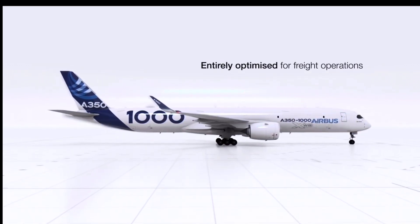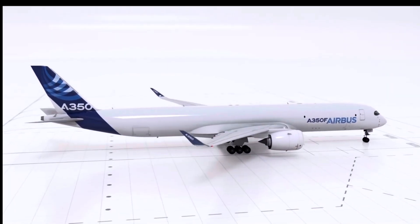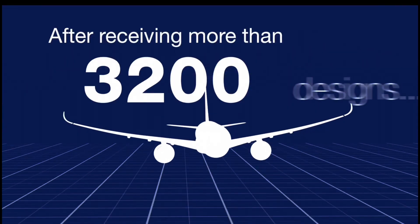Winners would also receive two trips to France: one to the Paris Air Show in 2023 for the reveal of the livery, and one to see the first flight of the aircraft in 2024.